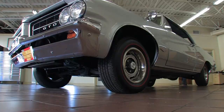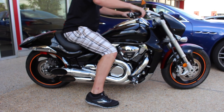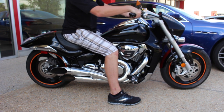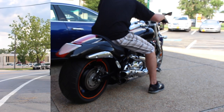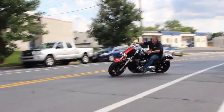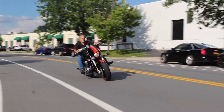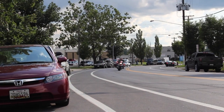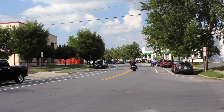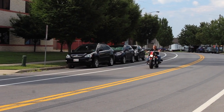Hi, I'm Tony Fleming, and this is Fleming's Ultimate Garage.